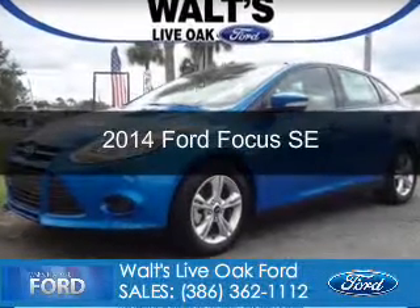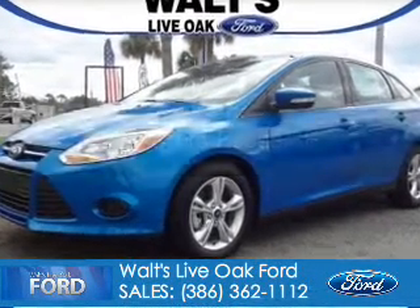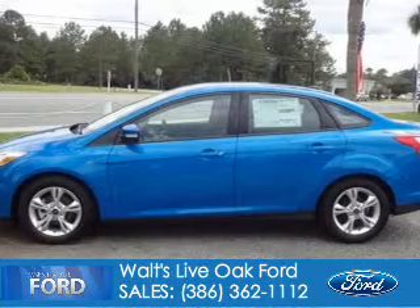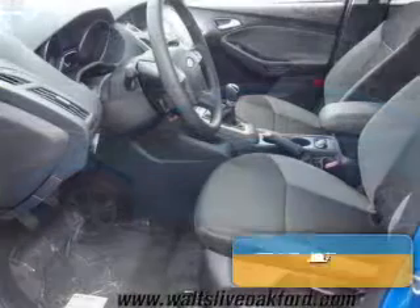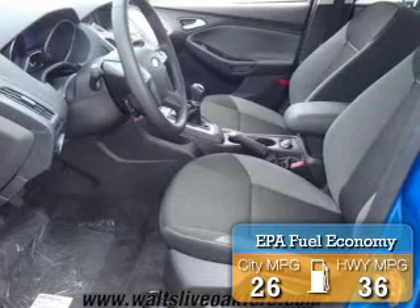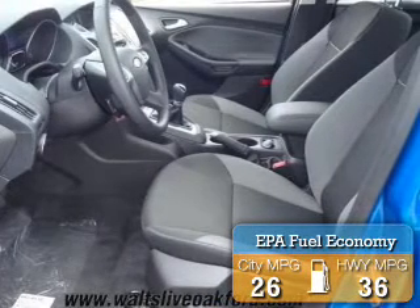This is a new 2014 Ford Focus, powered by front-wheel drive, a 2-liter 4-cylinder engine, and a 5-speed manual transmission. Great fuel efficiency saves you money by requiring fewer trips to the gas station.